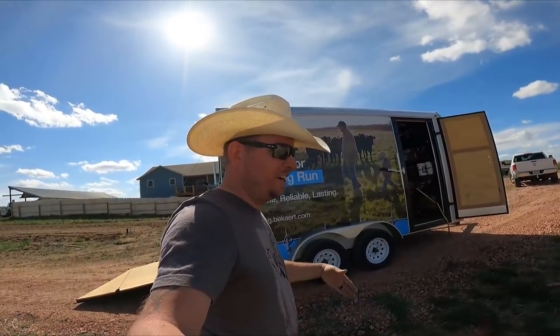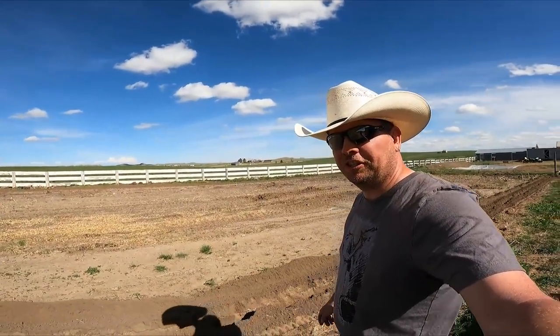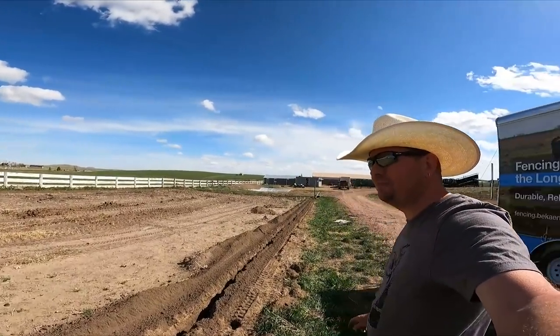Before I forget, Erin made me promise I'll finish the irrigation on the garden too. So that's all coming up. Thanks guys, have a great night. We'll see you next time.